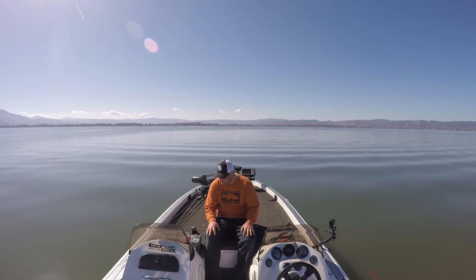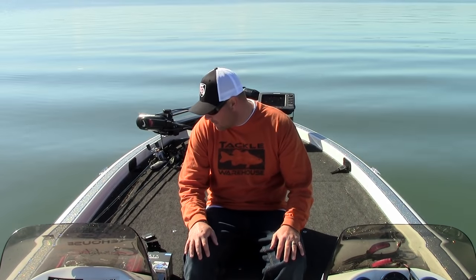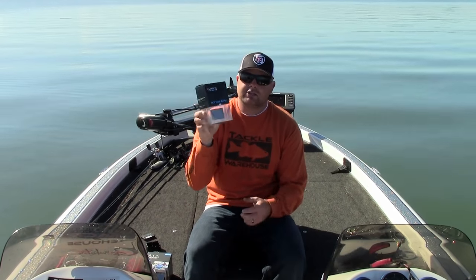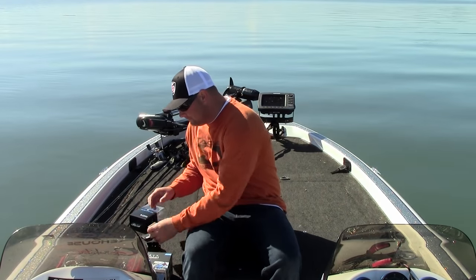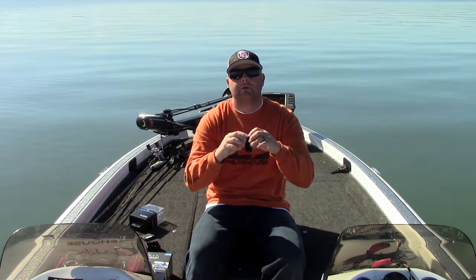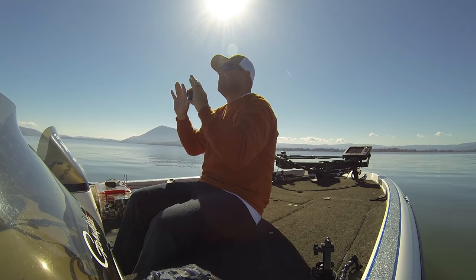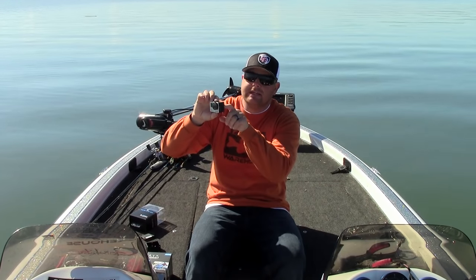Getting back to the GoPro — I want to cover a few things that are necessities when you're going to video on the water. The first thing is the camera, we kind of talked about that. The next thing is going to be the LCD touch screen backpack. This is a screen that pops right onto the back of your GoPro. Without it, you can't see what angle you're shooting at or what's in the frame. As soon as you put this LCD screen on, now you see everything — you see what the camera sees.